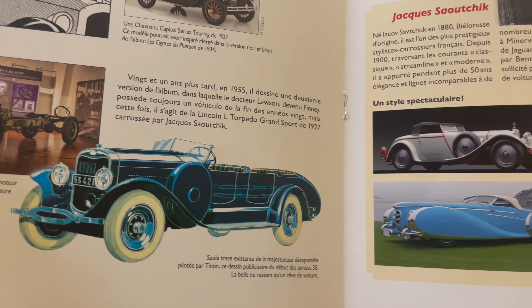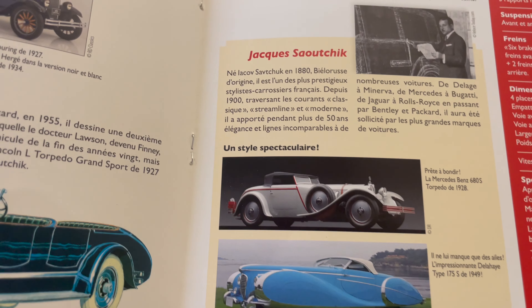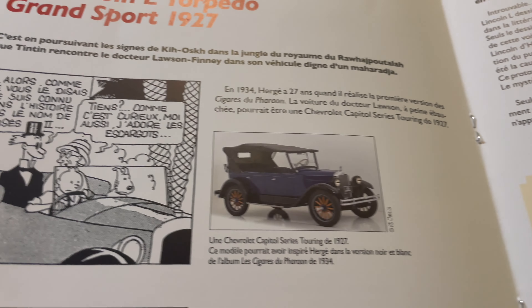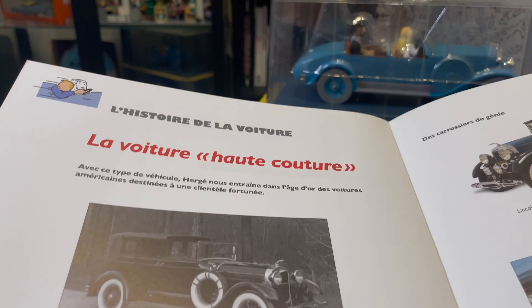Here you can also see some pictures of the real cars and where they took the inspiration. A little bit about the designer of the car. So if you're a car enthusiast and a Tintin enthusiast, this is definitely an item for you.